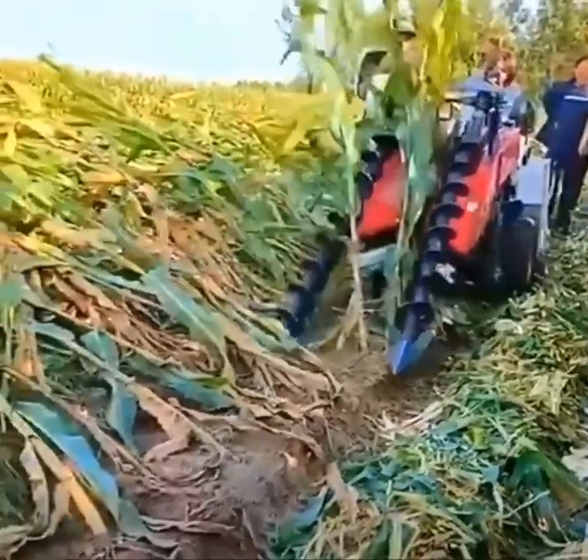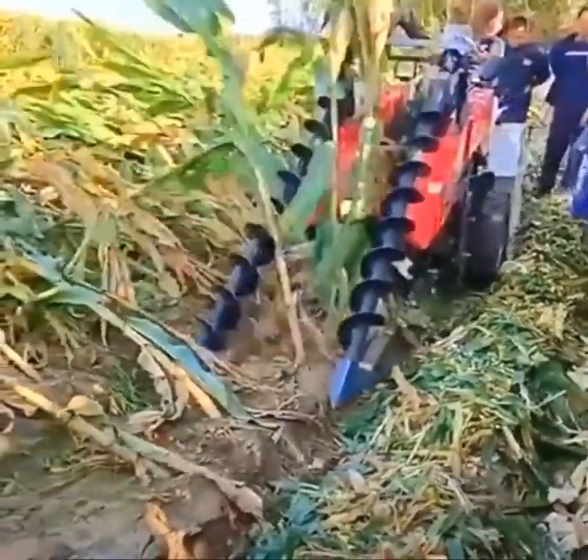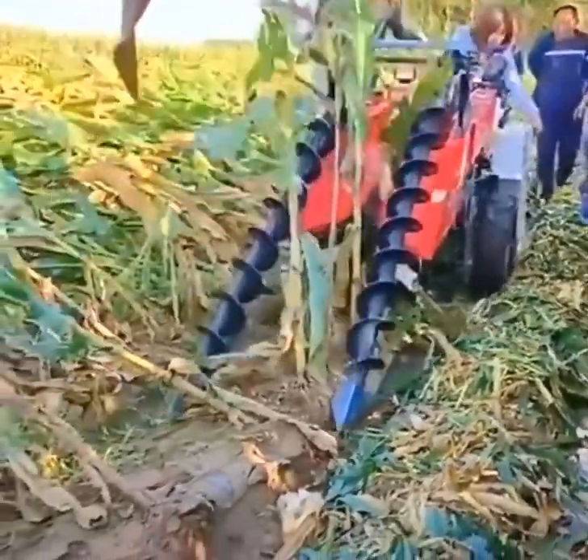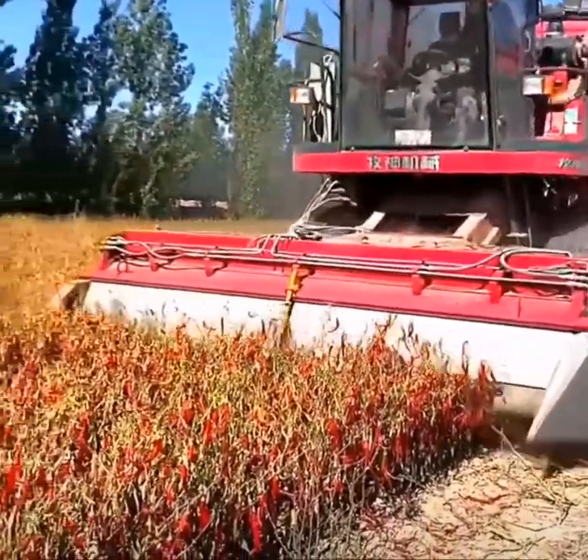Blades spin in unison to prop up windblown corn stalks. A Pakistani chili harvest is trimmed and vacuumed up.